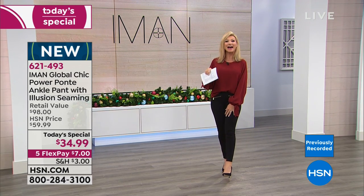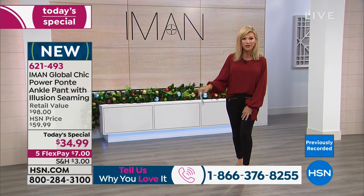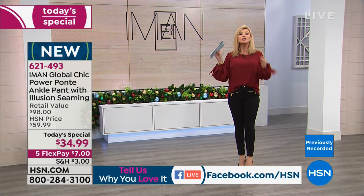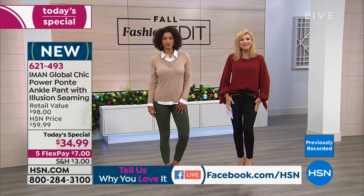We have this in three inseams: short, average, and long. The retail price today only is $34.99, and we're continuing five interest-free credit card payments, so you can pick this up for under seven dollars.